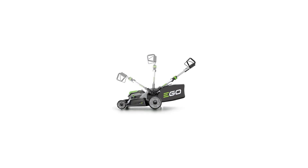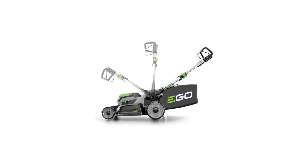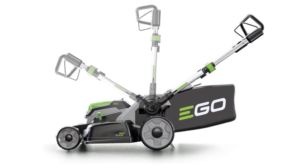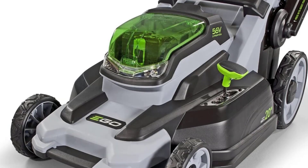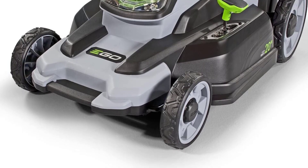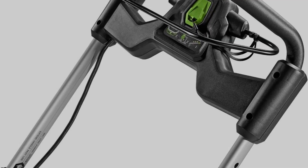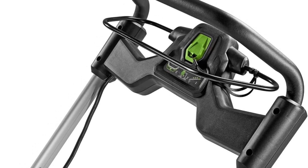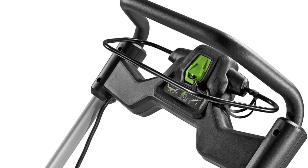It has an LED headlight at the front, allowing you to mow at any time — day or night. The lawnmower features weather-resistant construction for durability and long life, and the foldable design allows for upright storage in compact spaces. EGO Power+ backs this product with a 5-year limited warranty on the lawnmower and a 3-year warranty on the battery pack from the original date of purchase.